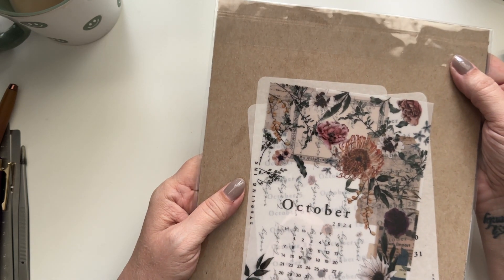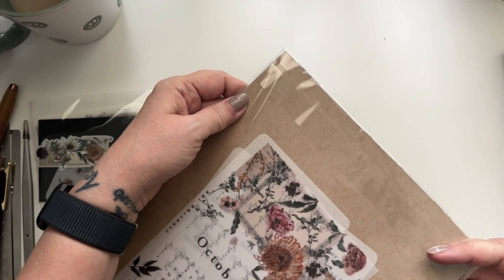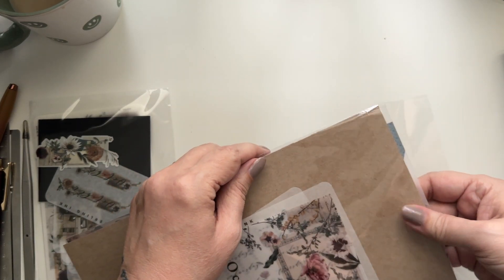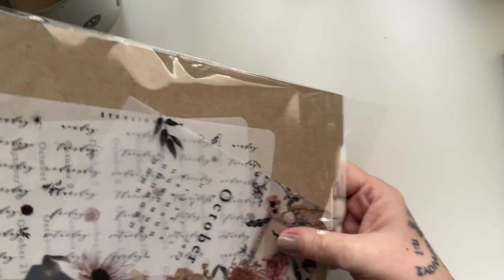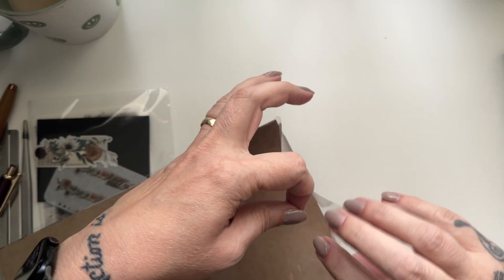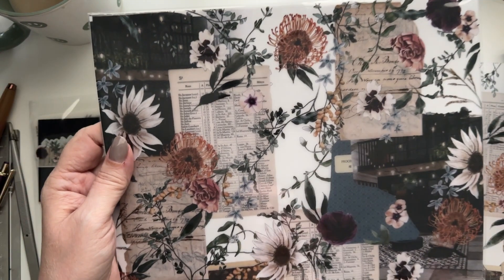This is the Sterling Ink deluxe set for the month of October, and it's beautiful. This is my birth month — I believe I've said that a couple times in other videos, but my birthday is October 14th, the day after my mother's. I do want to give a shout out because with everything going on with Hurricane Helene, losing power and all of that, I wasn't able to say happy birthday to a lot of friends and family.